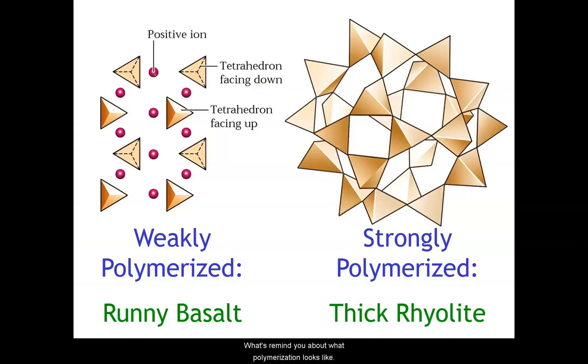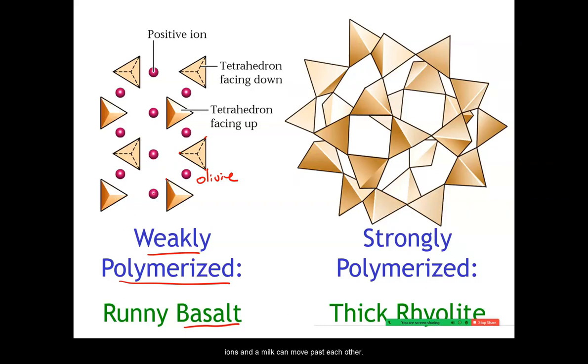Let's review what polymerization looks like. In something like basalt — where the tetrahedra are not connected to one another, as in olivine — they're very weakly polymerized. They don't stick together, so the melt is runny because the tetrahedra and ions can move past each other. Whereas in rhyolite, the tetrahedra are joined at most of their corners. There's less iron and magnesium, more silica, and that silica ends up being more polymerized, resulting in very thick, sticky, viscous material.